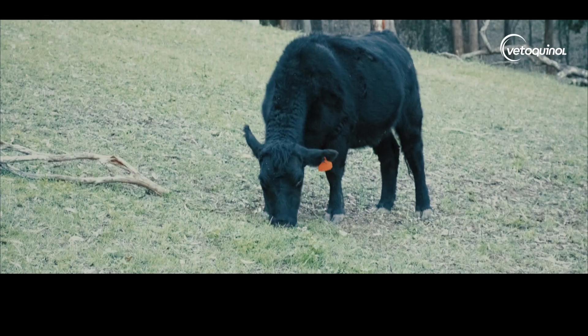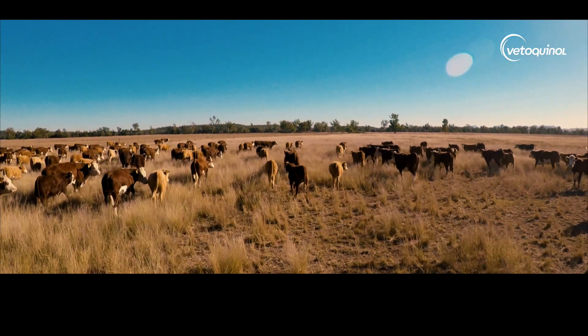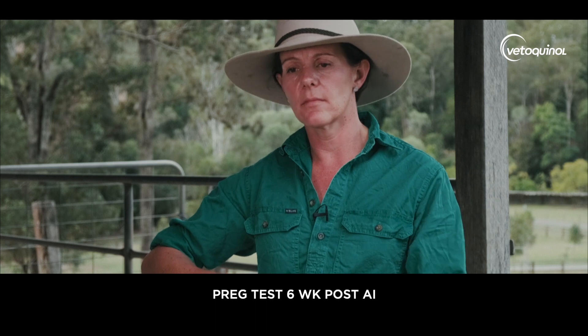Artificial reproduction is not natural service. So we need to make sure that we don't spend all this time and effort getting the nutrition right and getting the program right, and then just putting them out in the paddock and forgetting about them. Keep tabs on them, make sure they've got plenty of feed and plenty of energy. Do yourself a favour — go for a drive 20 to 23 days after that program and have a look at what's going on. That'll give you a little bit of an insight into how you went. Preg testing we'll generally do six weeks after the program. If you want to spin that mob around and re-AI, we can do an earlier preg test and start the next program at the time of the preg test.